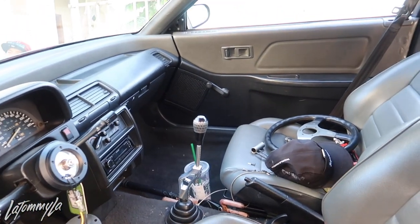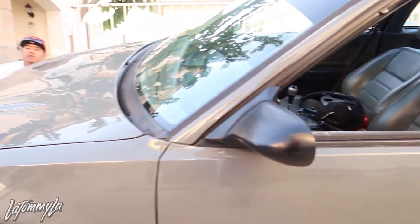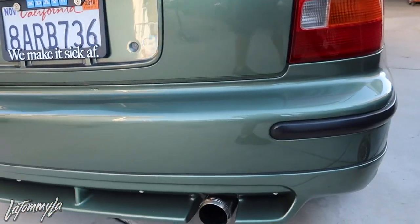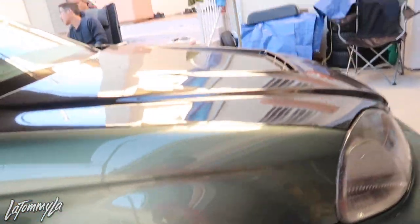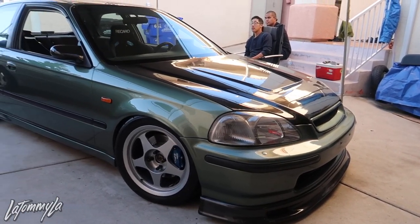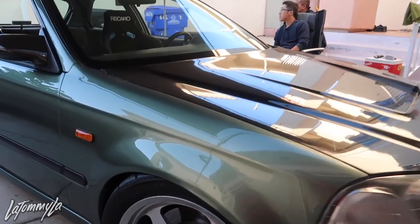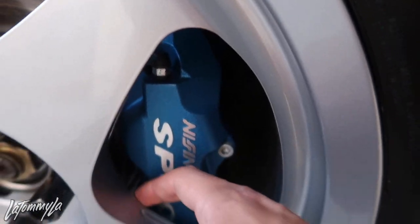16 by 8 plus 35 Regas Spoons, so clean. He also bought Tan's shift knob. No spacers needed because these are the 35 offsets so they clear the calipers.